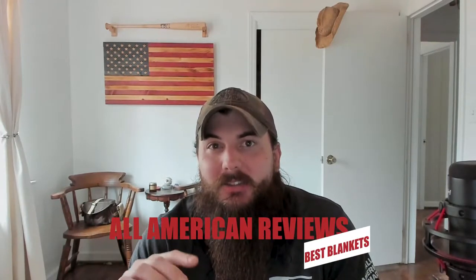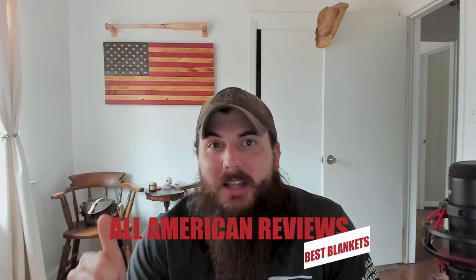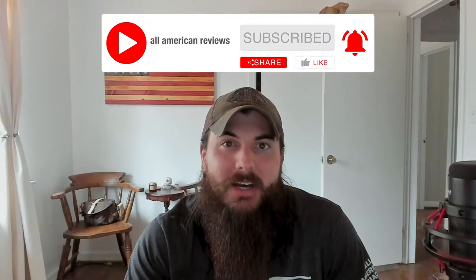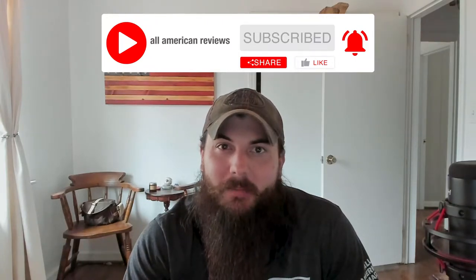But back to the topic at hand — today we're talking about blankets, how to spot them, who the top brands are making blankets in the USA, and some of the big brands in the industry and where they're actually made. I've also written about this exact same topic, so there's a link in the description below, or you can just Google 'All American Reviews best blankets.' If you like supporting American-made products, make sure to like and subscribe, and head over to allamericanreviews.com where you'll find a ton of research and buying guides on shopping American-made.